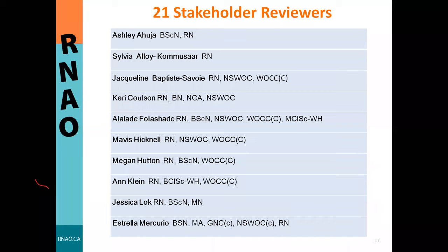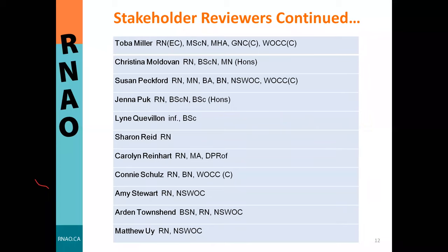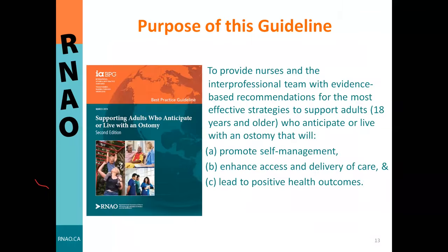Prior to publication, 21 stakeholders reviewed the guideline—their names can be found within the guideline itself. The purpose of this guideline was to provide nurses and members of the interprofessional team with evidence-based recommendations for the most effective strategies to support adults aged 18 and older who anticipate or live with an ostomy, promoting self-management, enhancing access and delivery of care, and leading to positive health outcomes.